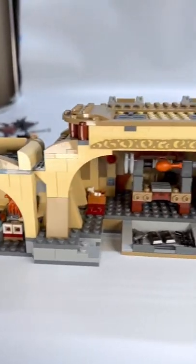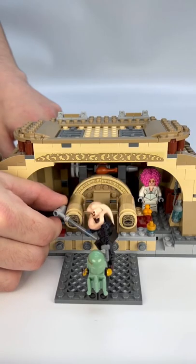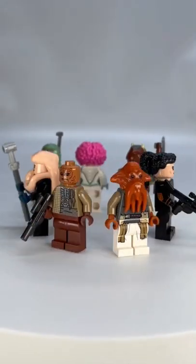The back of the throne area can be opened up to reveal the awesome interior, and the front door can be opened and closed. Bib Fortuna can even be knocked out of his chair. The set includes 7 minifigures, including Boba Fett,